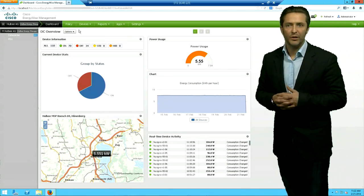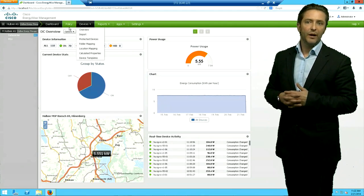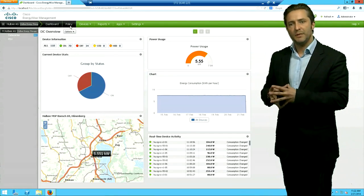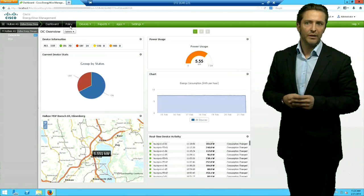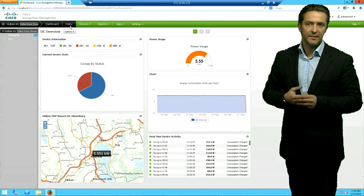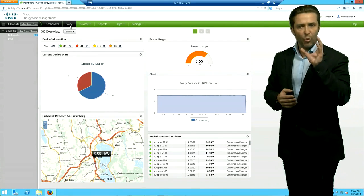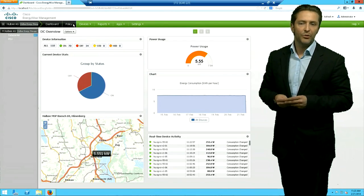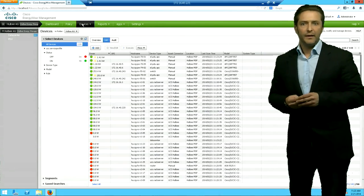Looking at the policy tab — going left to right — the policy tab is really where you do all the return on investment. The first step at each implementation is to measure the current plug load and get an overview of how the solution is working — where is the energy actually being consumed by the IT devices. Then in a second phase, use policies to make more intelligent use of the energy and save money for the client.